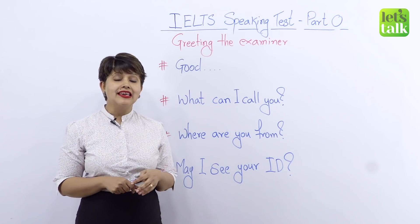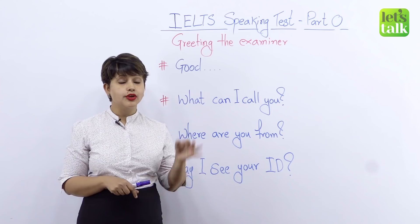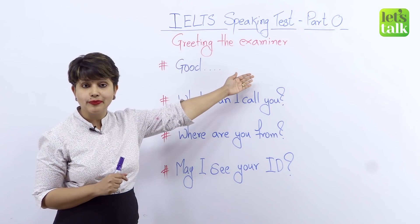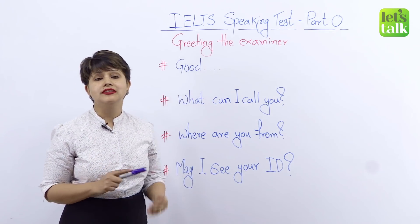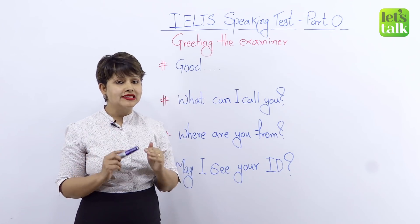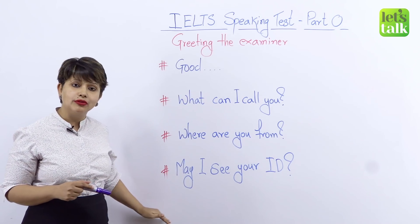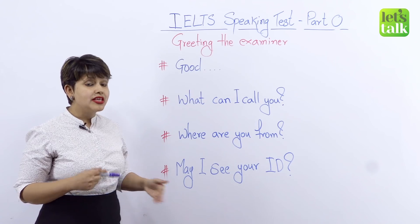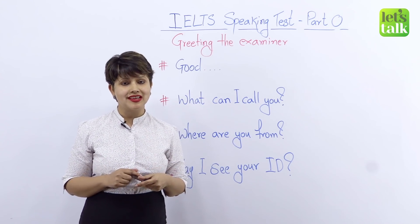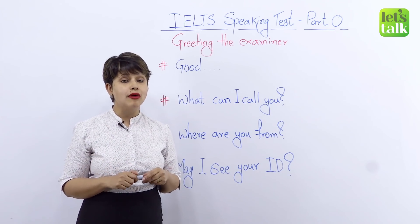We all know that the IELTS speaking test lasts for 11 to 14 minutes and it has three parts. But you're perhaps wondering why I've mentioned Part Zero on the board. I want to talk to you about greeting the examiner, which begins even before your test has begun. Although it's a very simple four-step process, there are still mistakes that we are likely to make, and I don't want you to make those mistakes.